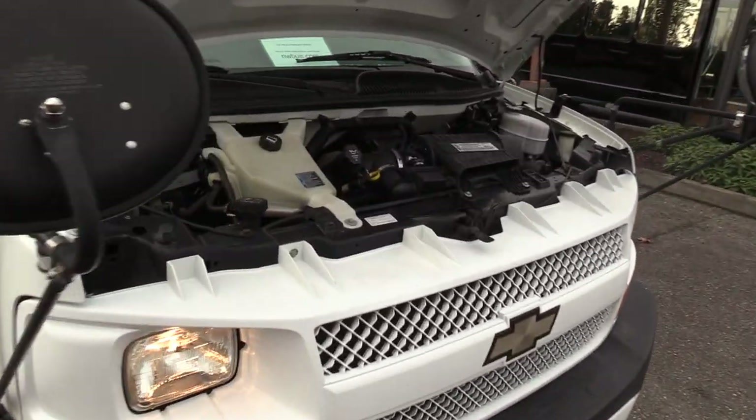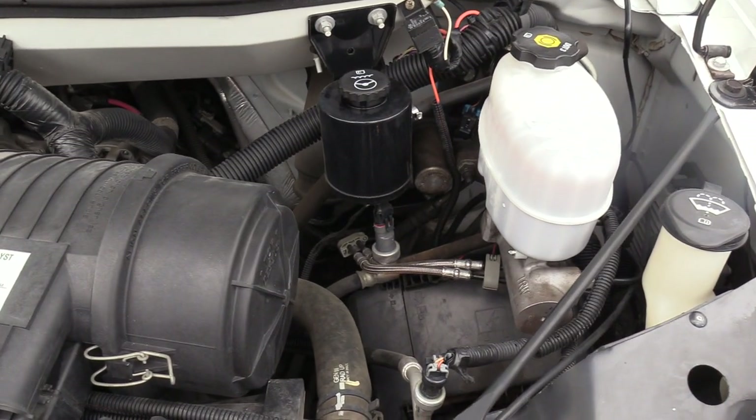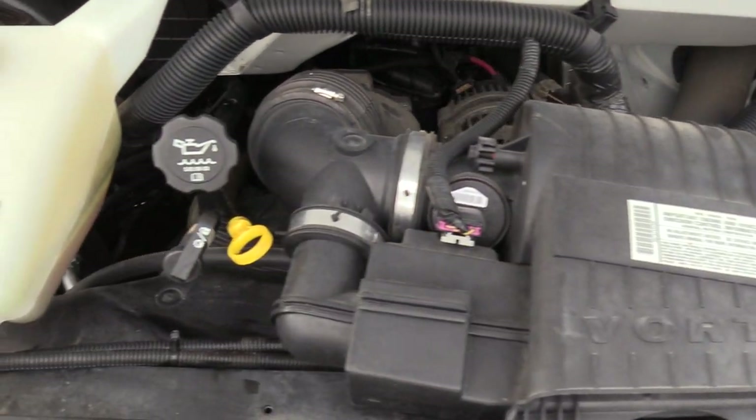So first things first, it's powered by the 4.8 liter V8 gasoline engine, of course accompanied with an automatic transmission.